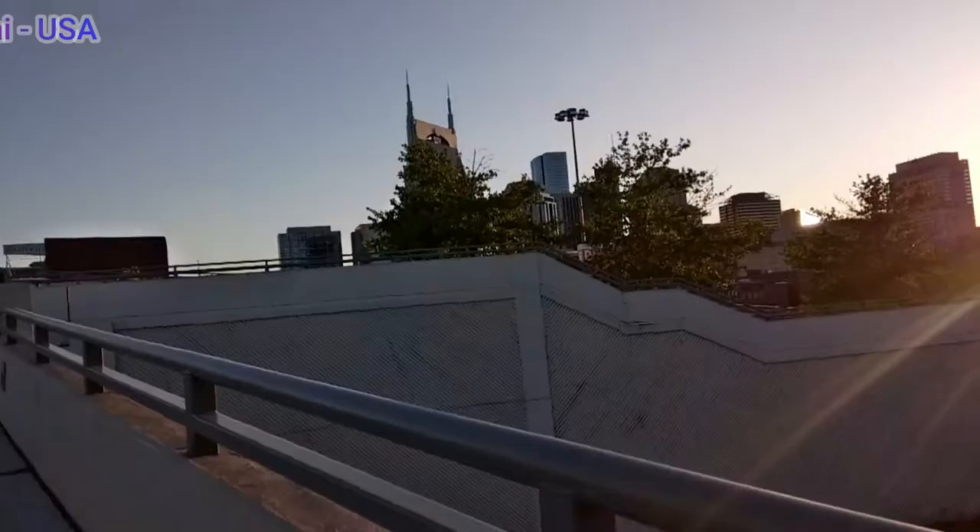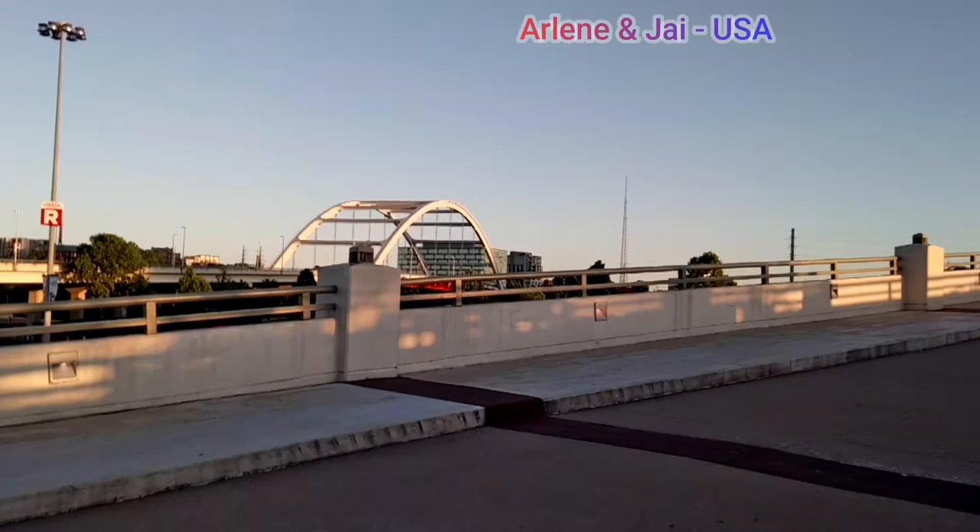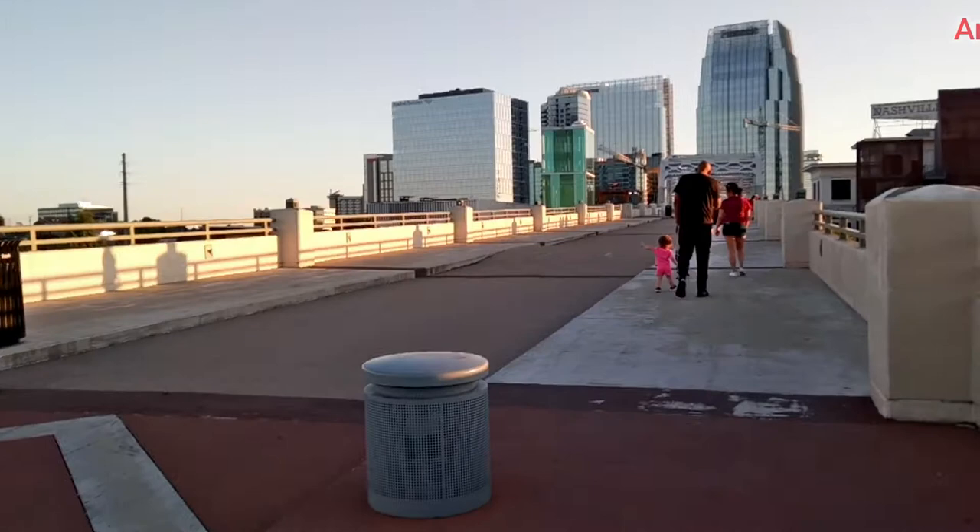You can see the Nissan Stadium and the Batman Building from here. If you're going to shoot the whole bridge, walk faster! And then there's the pretty bridge over there where there are different kinds of lights at night.